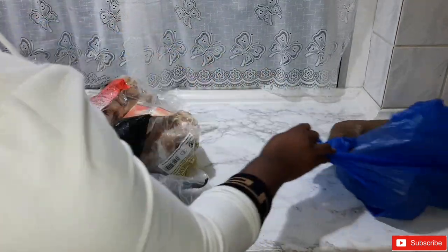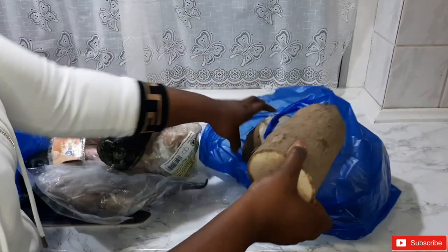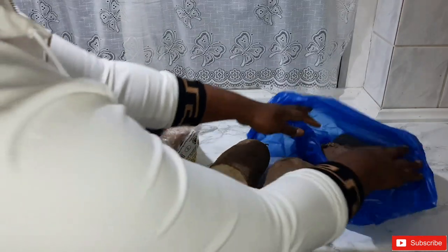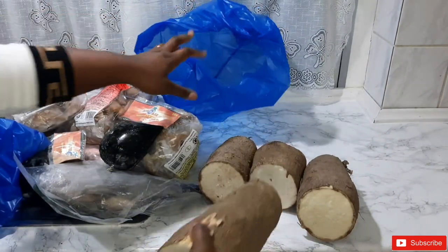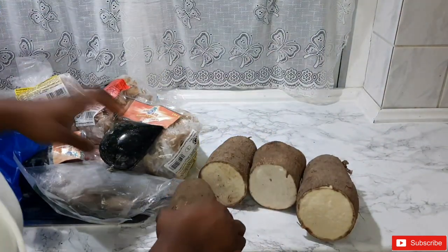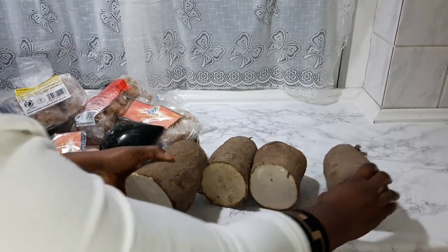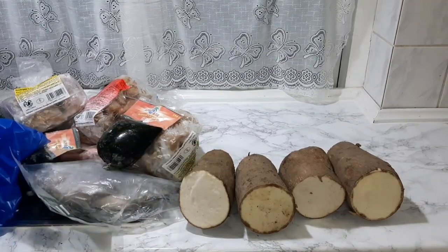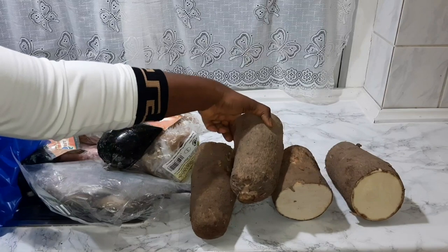The next thing is yam — it's cut. Because sometimes when I buy yam, it looks really nice on the outside in the shop, but when I cut it, everything is bad inside. So they'll even ask you if they should cut it just to be sure. I learned my lesson, so now I say yes, cut it, and when I get home I just fix it myself and put it in the freezer. That's why the yam is cut.